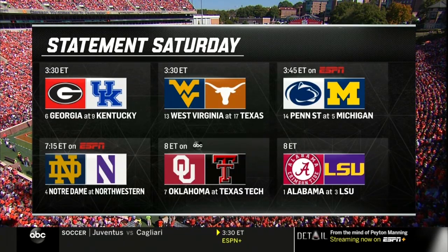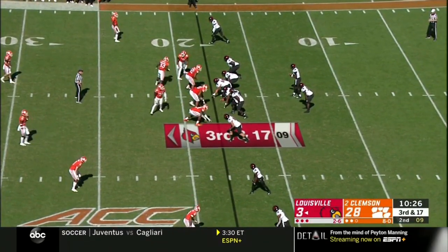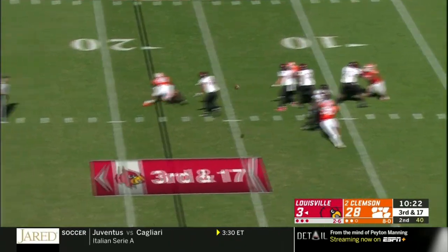There's a sneaky feeling these guys are on a collision course again. The consistency of the program Dabo Sweeney has built is exceptional — year after year, veteran players, three straight college football playoff appearances as well as ACC championships.